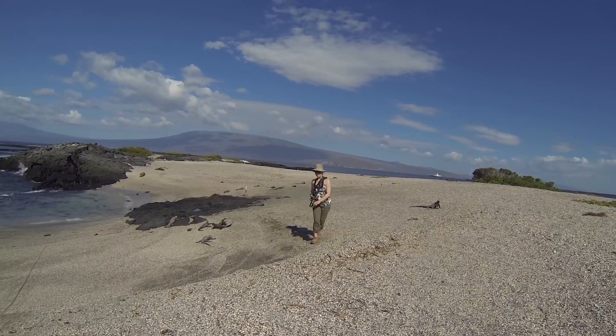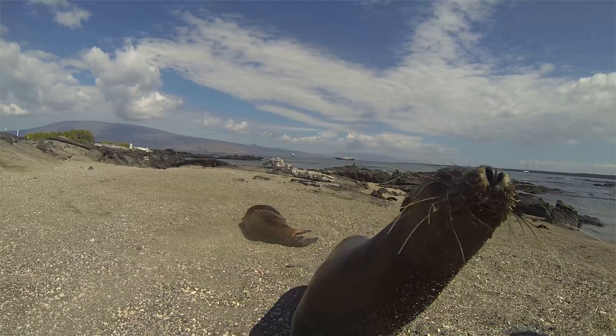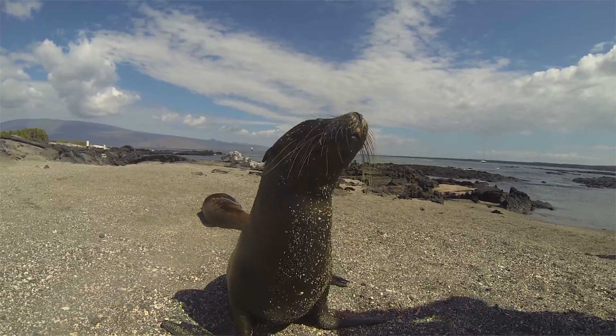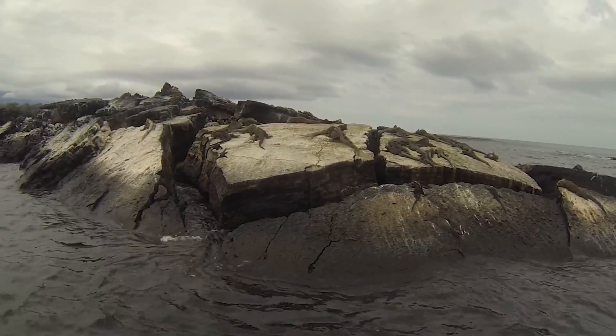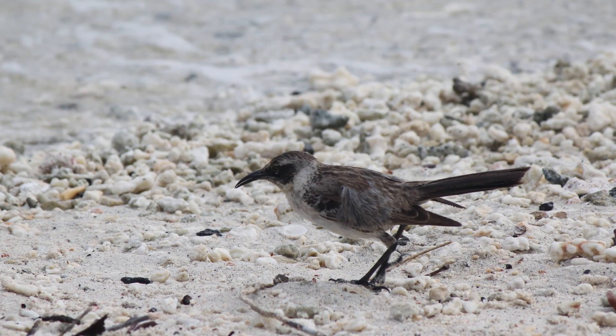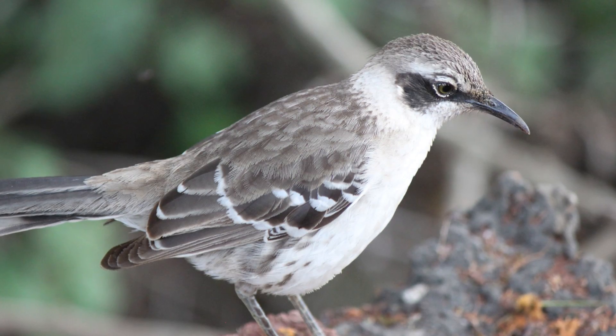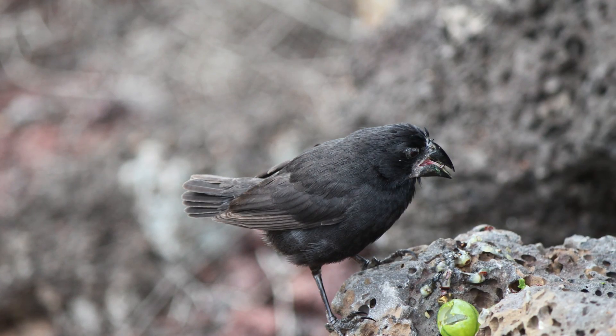A few years ago, I walked in Darwin's footsteps on the Galapagos Islands. It was so surreal — the animals were so close that I thought they had to be mechanical Disney creations. I saw a vast array of finches, each species with a unique beak shape perfectly suited for its food source: long skinny ones for drinking nectar, and short strong ones for cracking seeds.